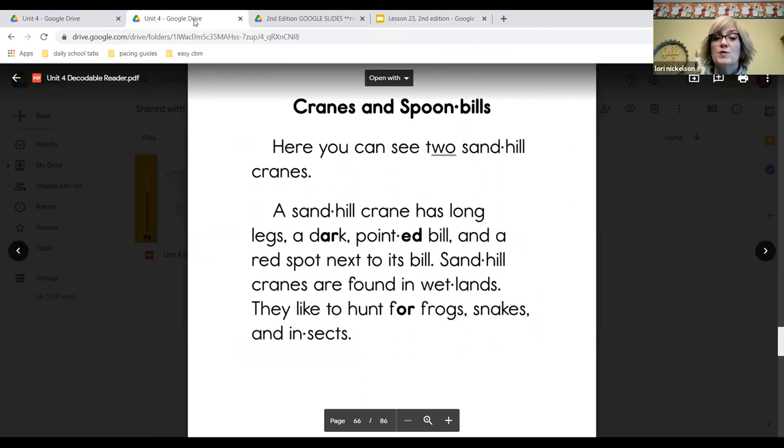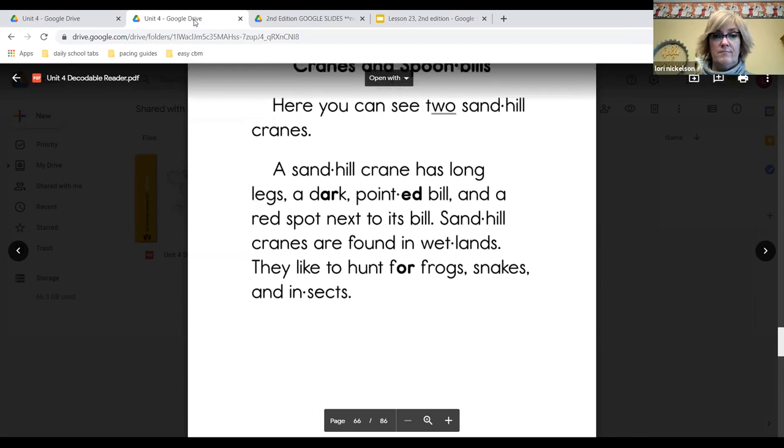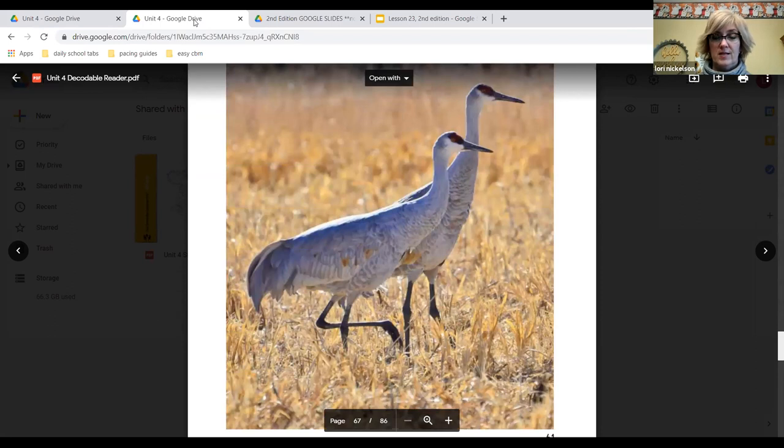Here you can see two sandhill cranes. A sandhill crane has long legs, a dark pointed beak, and a red spot next to its beak. Sandhill cranes are found in wetlands. They like to hunt for frogs, snakes, and insects. There's the picture of the sandhill cranes.